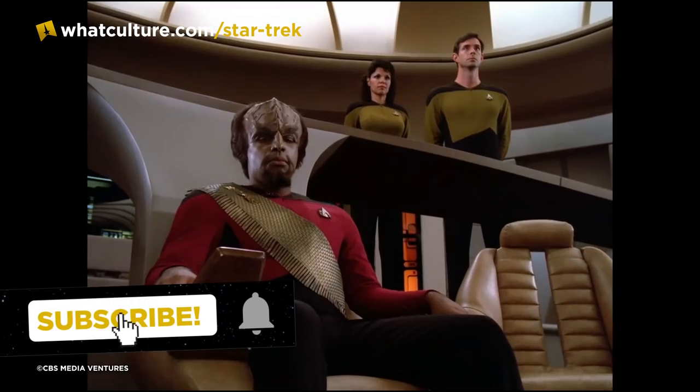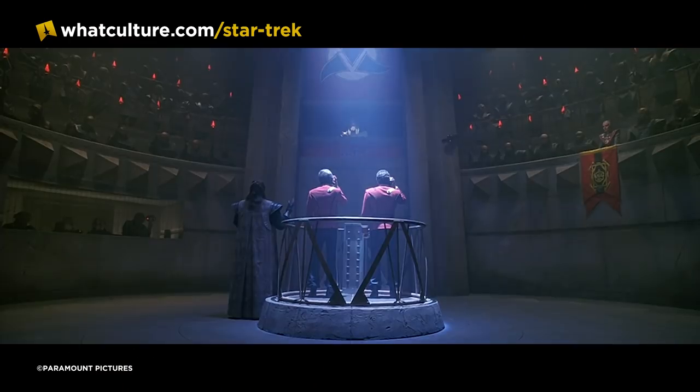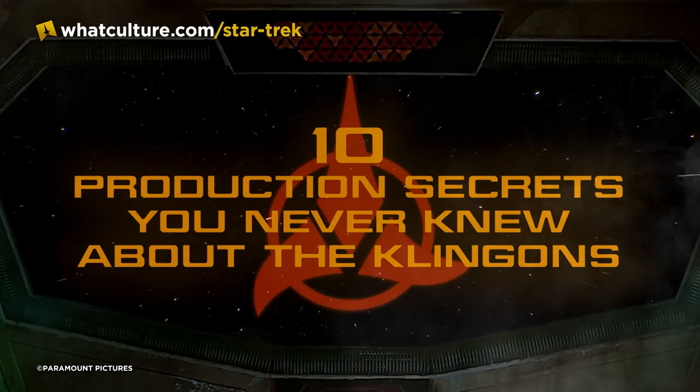Hi everybody and welcome to our behind-the-scenes look at one of the most important races in all of Star Trek. As Gowron might say, today is a good day to die, or as Koloth might say, today is a good day to live. I'm Sean Ferrick for Trek Culture and here are 10 production secrets you never knew about the Klingons.